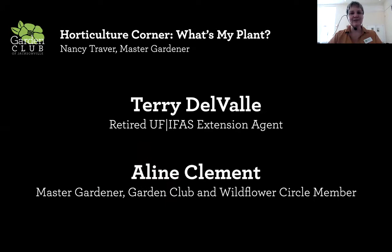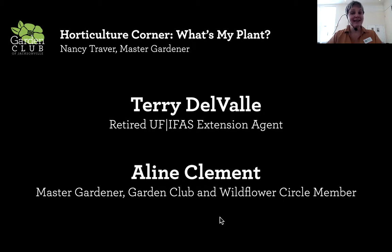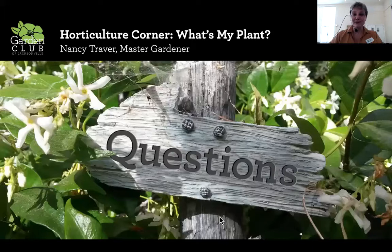Nancy grew up in dairy country in upstate New York — her father sold farm equipment. She found little success even with a simple vegetable garden here in Florida. Being a master gardener has helped her transition from a northern to a southern climate gardener. She still misses some spring flowers that find it too hot to thrive in Florida, but she enjoys being able to garden year-round in Jacksonville.